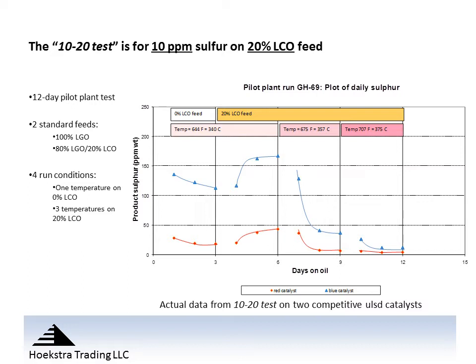Looking at the curve for the red catalyst, we see in the first condition the product sulfur lines out at around 20 ppm. Then when we bring in the 20% light cycle oil, the product sulfur goes up in response to the more difficult feed. When we raise to the mid-range temperature, the product sulfur comes down below 10 ppm, and in the fourth condition at high temperature it comes down further. The blue low-activity catalyst has much lower activity at all conditions of the test.